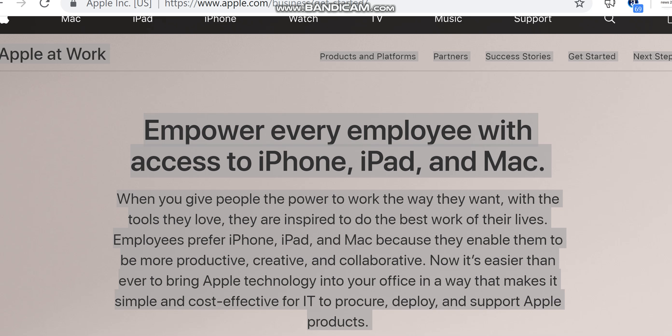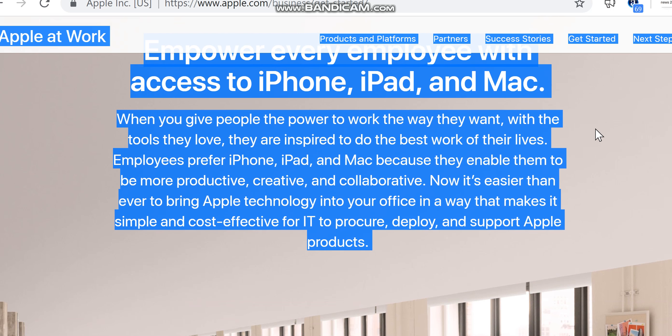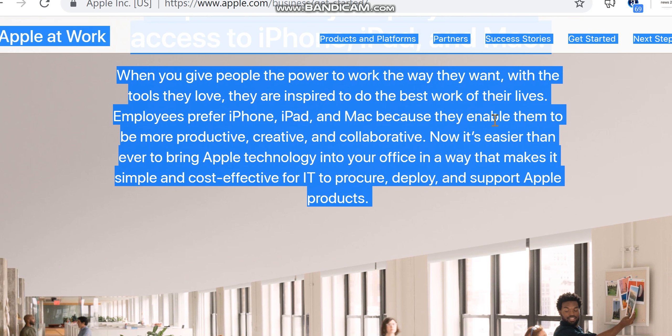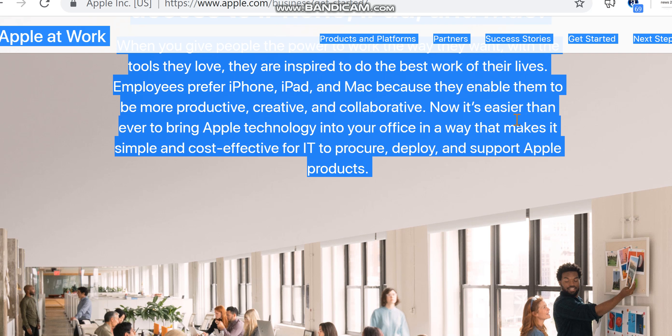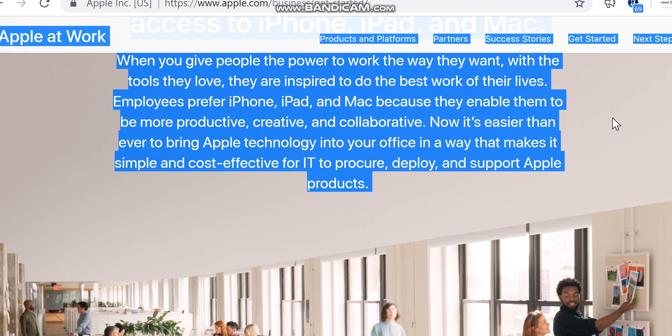Empower every employee with access to iPhone, iPad, and Mac. When you give people the power to work the way they want with the tools they love, they are inspired to do the best work of their lives. Employees prefer iPhone, iPad, and Mac because they enable them to be more productive, creative, and collaborative.